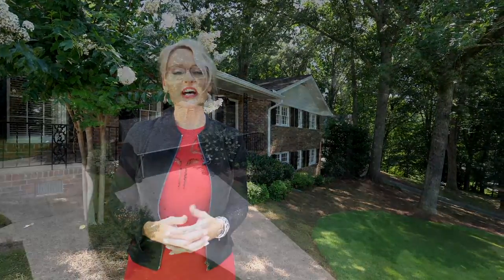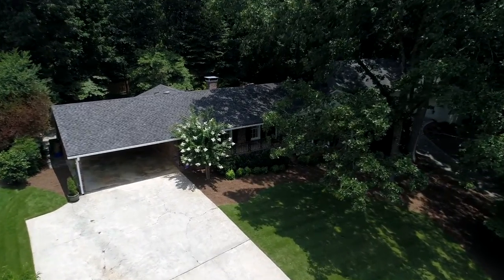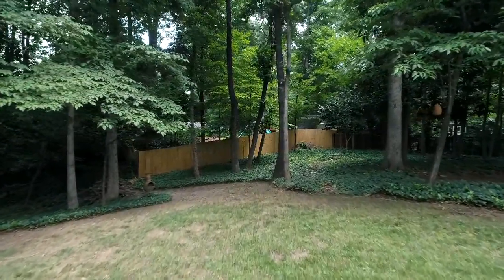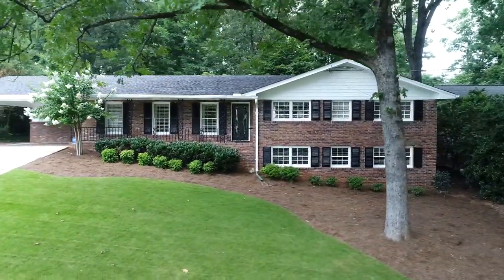Welcome to 3952 Park Crest Drive in Brookhaven, Georgia. Today I'm going to take you through this three-bedroom, two-bath ranch that sits on almost a half acre. The backyard is quiet, private, and serene. We also have a full unfinished basement, so if you have a few moments, take them and follow me through this great ranch.